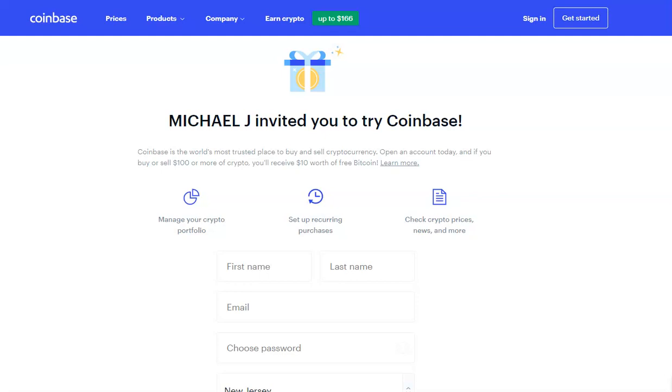My name is Mike J. Anthony, and we are going to create a Coinbase Bitcoin wallet so that we can buy and sell Bitcoin and other cryptocurrencies that Coinbase has.